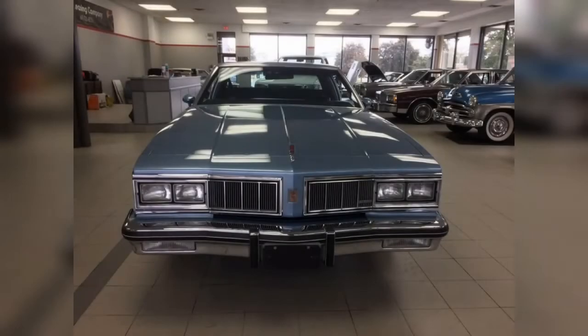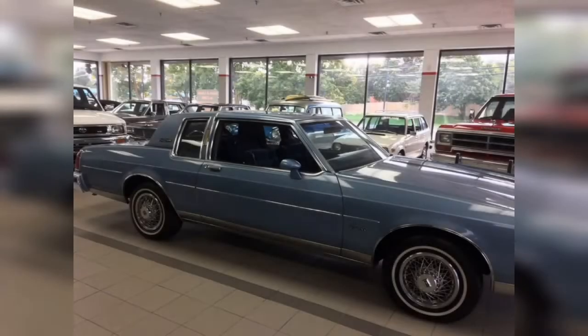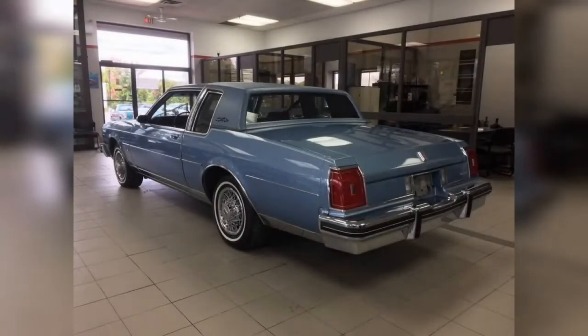The Delta 88 traces its roots all the way back to 1949 with the introduction of the first generation. Created as a replacement for the straight-8 powered Oldsmobile 78, the 88 was powered by a new Rocket V8 engine that made it the first real car to beat in NASCAR. It was such a great performer that many consider the Rocket 88 the first muscle car.